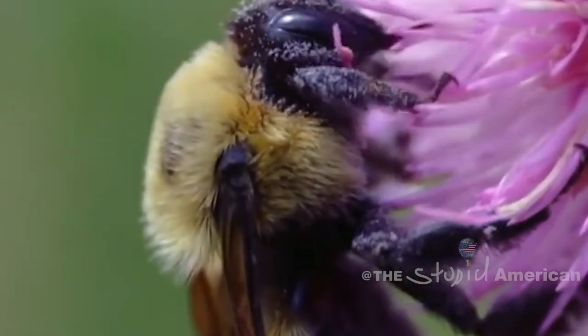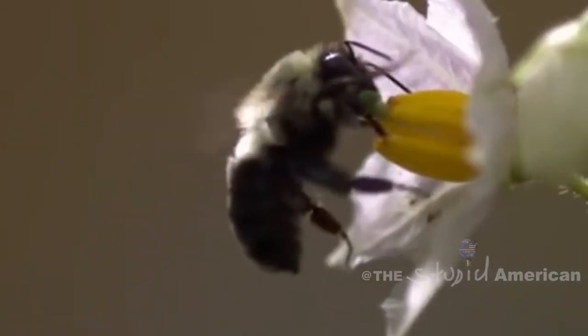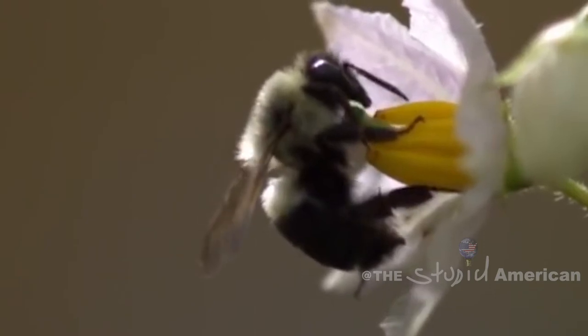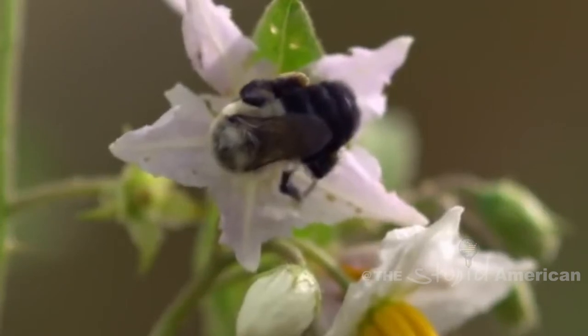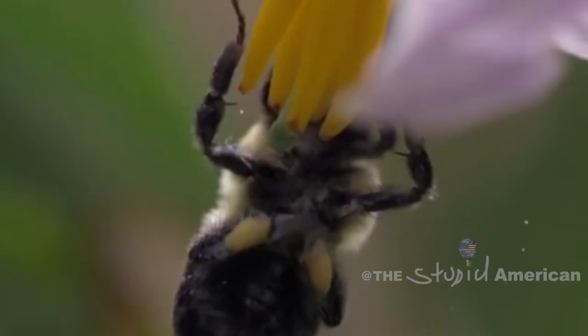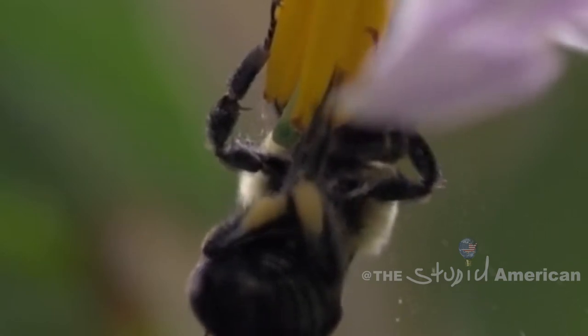Some plants, such as blueberries, tomatoes, and eggplants, require a bit more of a vigorous approach than others. For these tougher plants, the bee begins by firmly grasping the stamen of a flower. It then decouples its flight muscles from its wings and uses them to vigorously stimulate the stamen of the flower until it releases its precious pollen, while also grabbing a sip of nectar for itself.